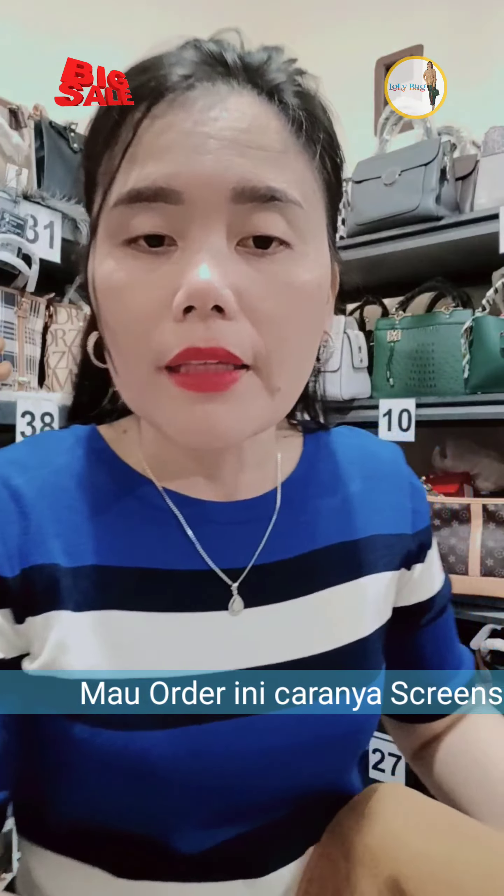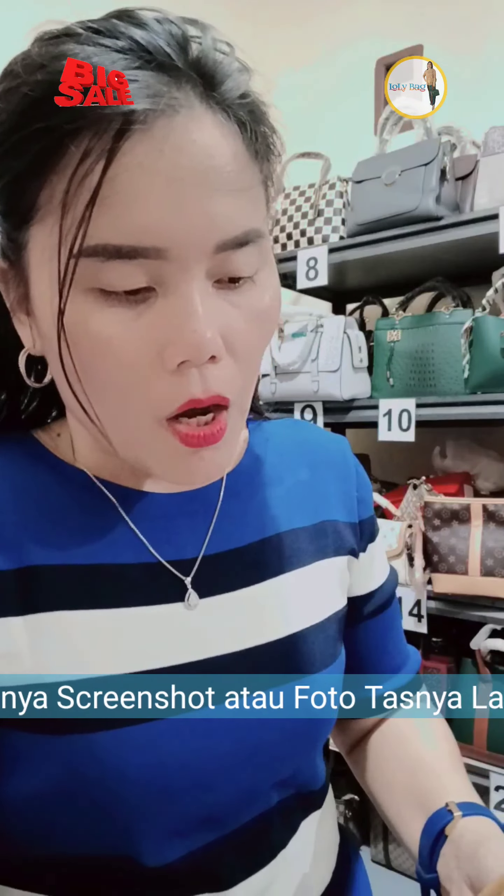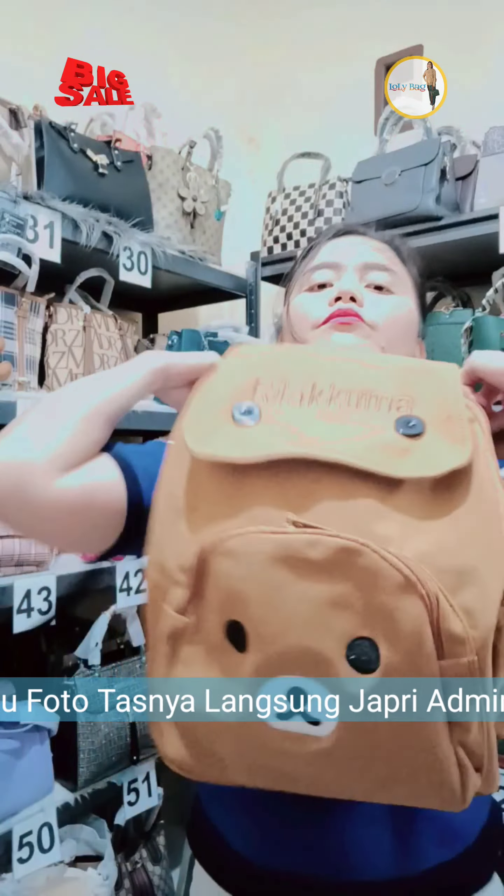Siapa cepat dia dapat ya sayang. Oke kita next lagi yang lain. Kak Yuri, malam kak, malam sayangku.